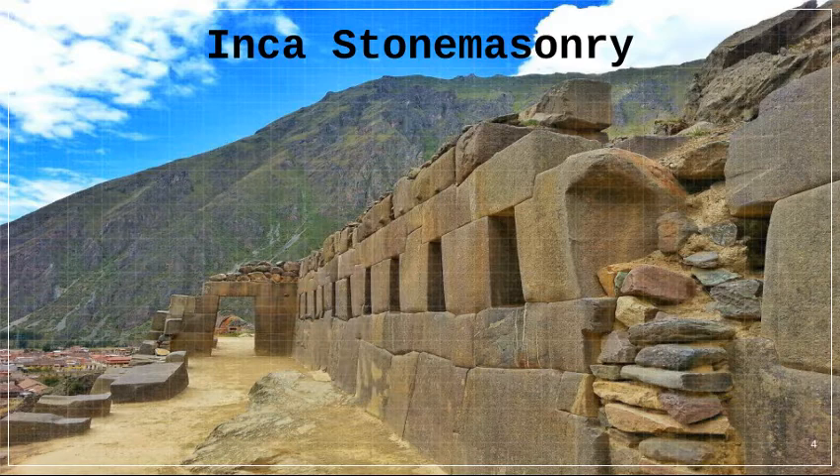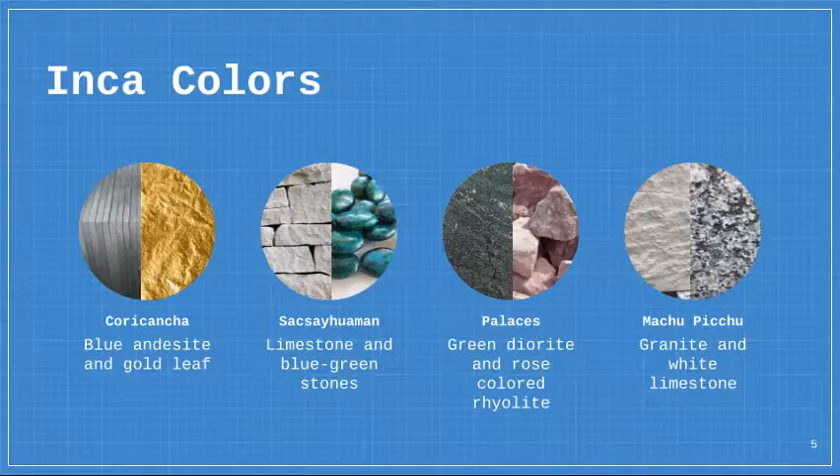The Inca also had a special way of shaping stone blocks so that they would fit together without mortar. This method was so precise and detailed that while Spanish buildings fell in earthquakes, Inca architecture is still standing today.